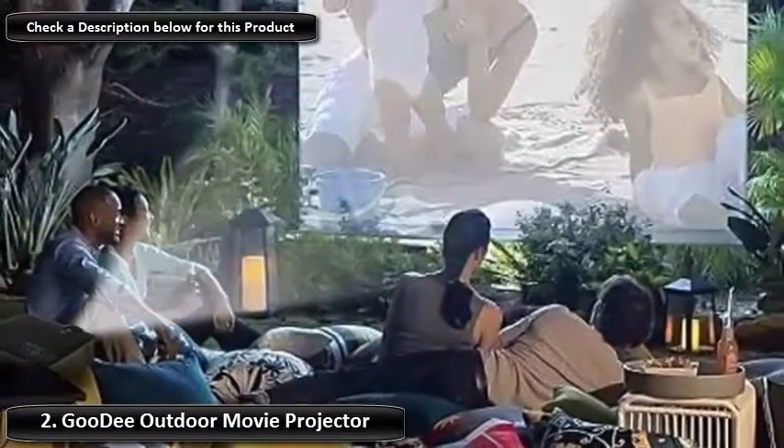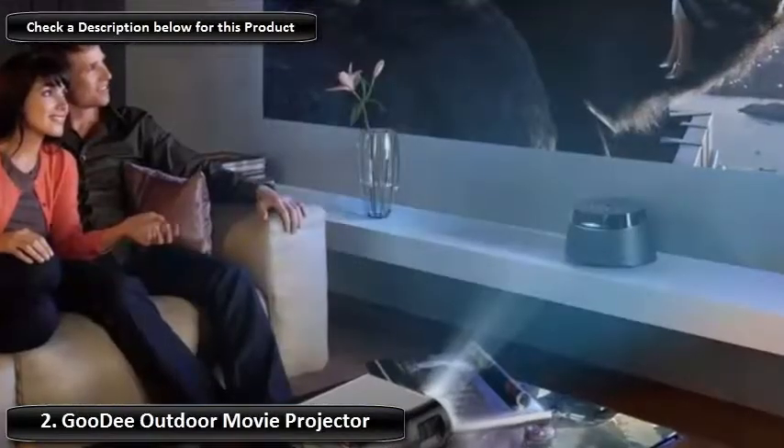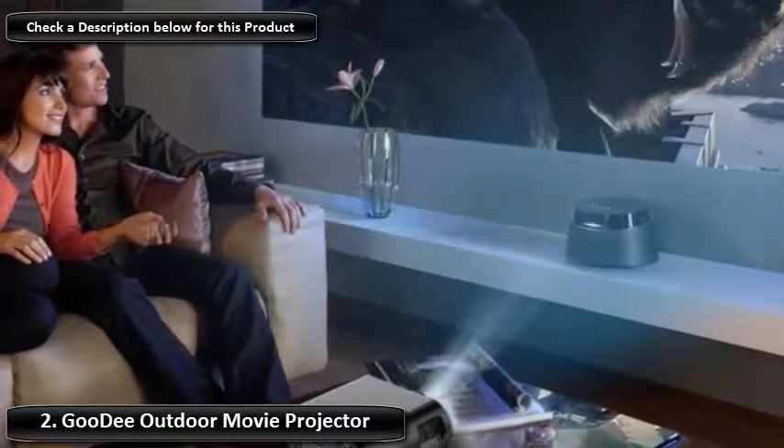However, the viewing distance can be anywhere from 5 to 18 feet, with an adjustable screen size of between 44 and 200 inches, making it easy to adjust to the best quality no matter what your space and screen can fit.